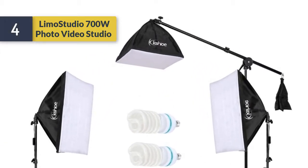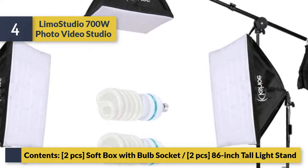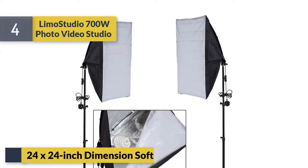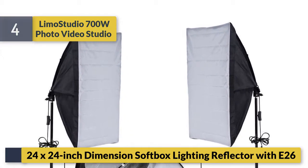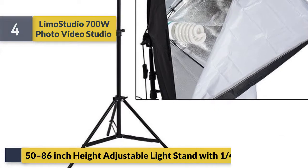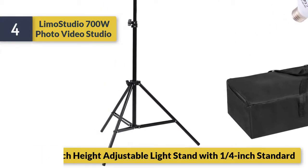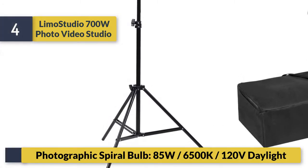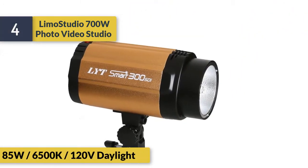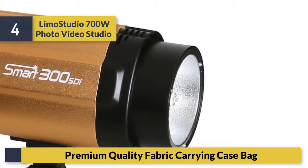Number four: Limo Studio 700W photo video studio. Contents include 2 pcs softbox with both socket, 2 pcs 86 inch tall lights, and 24x24 inch dimension softbox lighting reflector with E26 socket. Height adjustable light stand from 50 to 86 inch with one-quarter inch standard mount. Includes a photographic spiral bulb 85W, 6500K, 120V daylight, premium quality fabric carrying case bag.